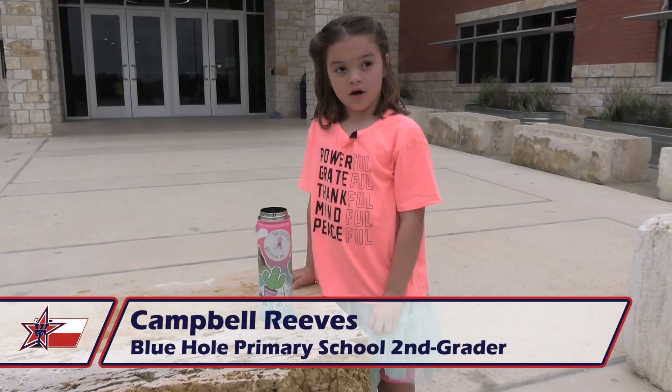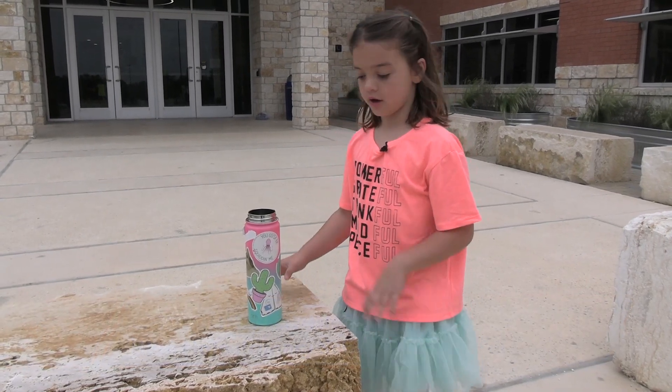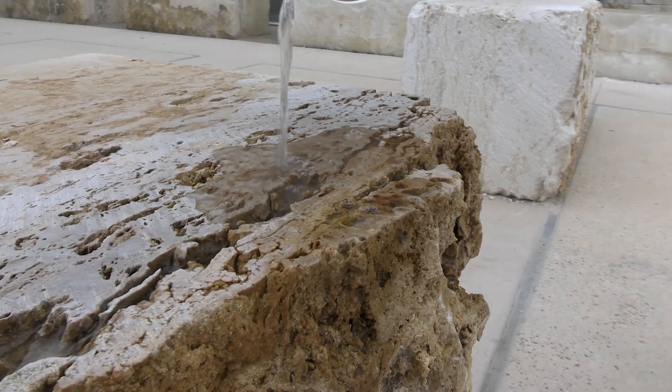This is about our limestone blocks. Our drinking water comes from the underground water. Rain will help recharge our water supply, like this. See how it sinks in?